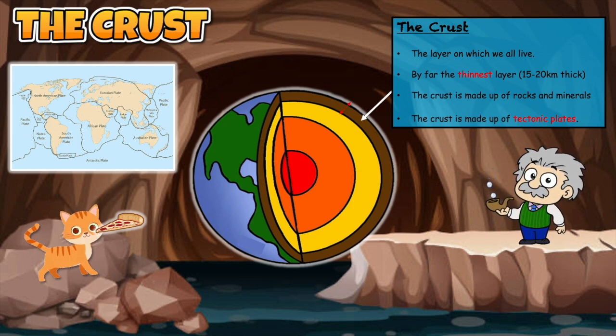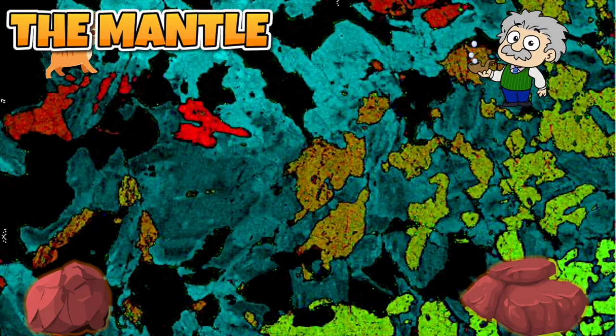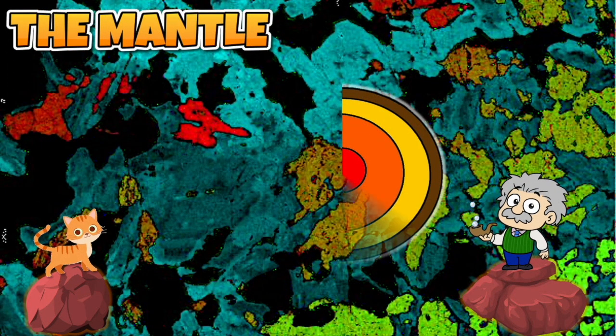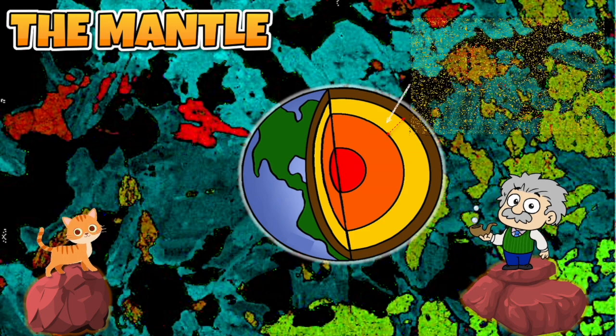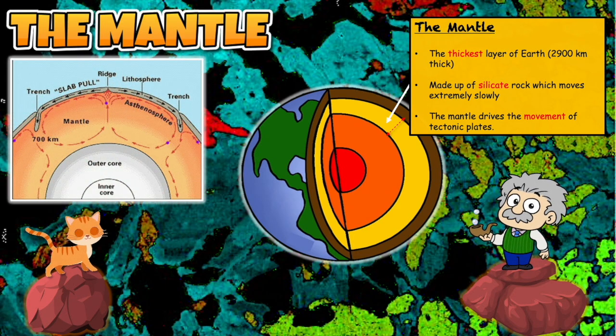Now let us move down into the next layer. The second layer of the earth is known as the mantle. The mantle is by far the thickest layer and stretches for nearly 2,900 kilometers. This layer is made up of semi-solid silicate rocks. Convection currents in the mantle drive the movement of tectonic plates.